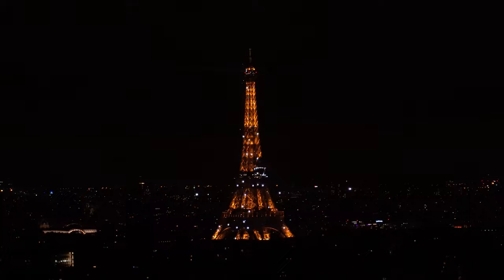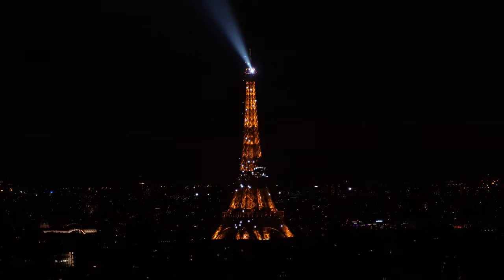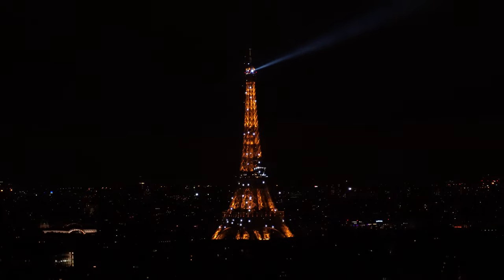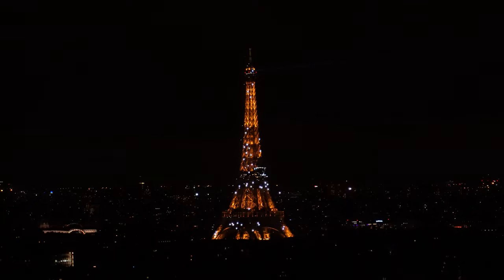We hope you found this tour of the Hyatt Regency Paris Etoile helpful. With convenient metro access, a nice Regency Club Lounge, and great views, you can't go wrong with this hotel. If you have questions or comments, please leave them down below and we'll be sure to get back to you. Don't forget to like this video and please subscribe for more Paris and travel content from around the world.